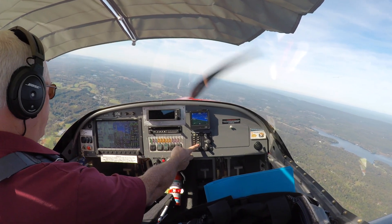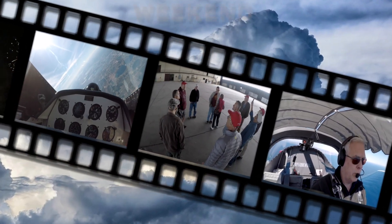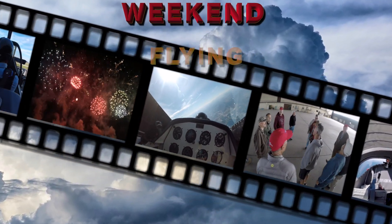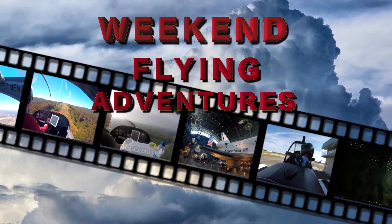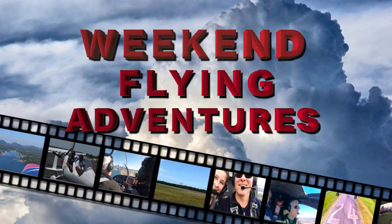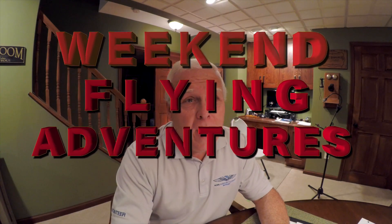This week, a long overdue update on the RV-12 and me. It's been a few months since I put out a video, and a few people have been asking me whether I've been doing very much flying. Well, the reality is I have been.